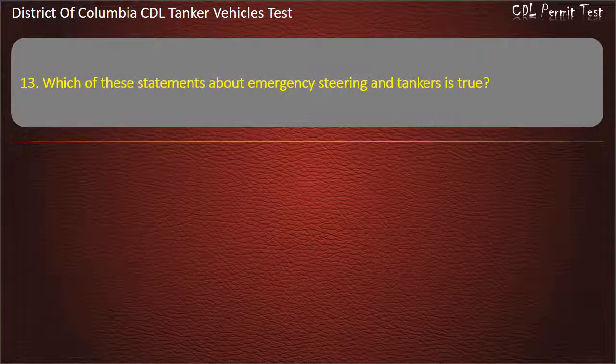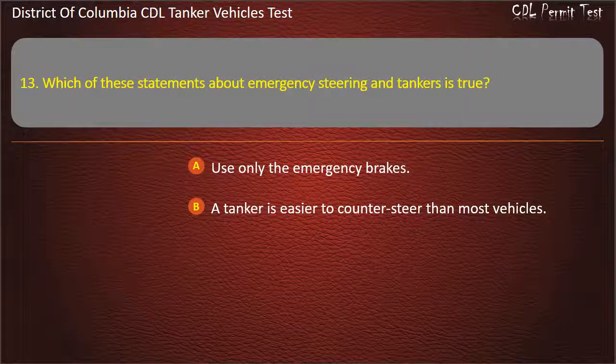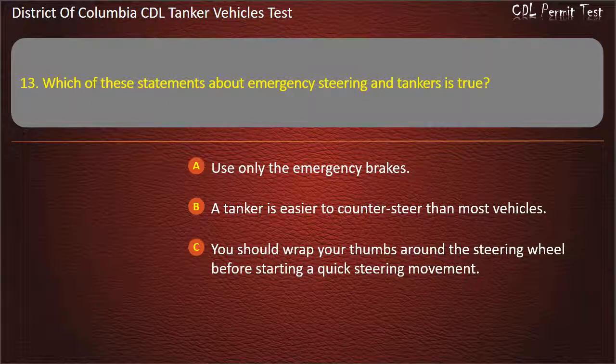Question 13: Which of these statements about emergency steering and tankers is true? Options: Use only the emergency brakes; A tanker is easier to counter-steer than most vehicles; You should wrap your thumbs around the steering wheel before starting a quick steering movement. Answer: You should wrap your thumbs around the steering wheel before starting a quick steering movement.